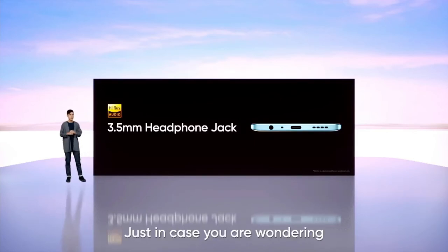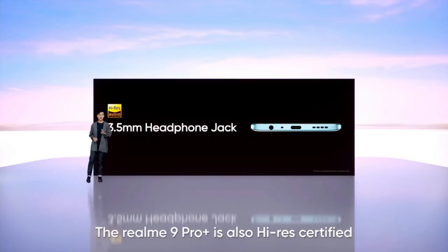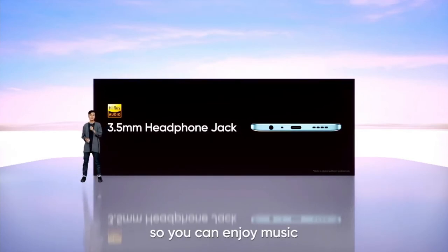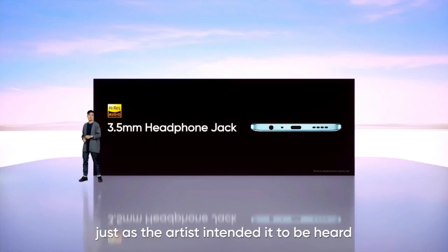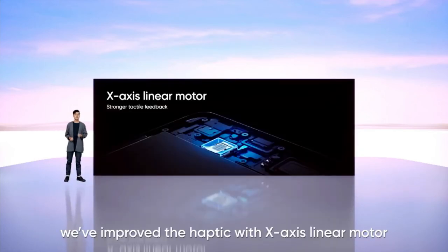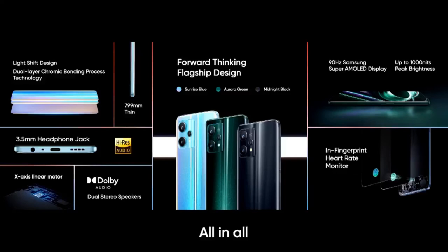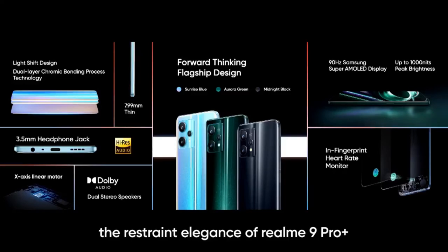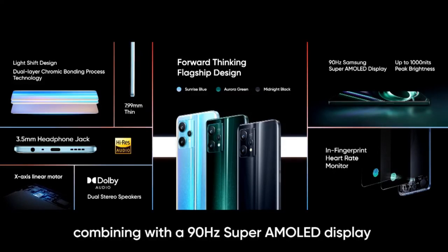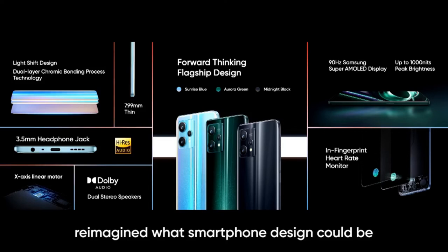The Realme 9 Pro Plus is high-res certified, so you can enjoy music just as the artist intended it to be heard. For 9 Pro Plus, we have improved the haptics with an X-axis linear motor, which means now you get stronger, more responsive feedback. All in all, the restrained elegance of Realme 9 Pro Plus, combining a 90Hz Super AMOLED display and dual stereo speakers, reimagines what smartphone design could be. We are sure you will love how 9 Pro Plus looks and sounds.